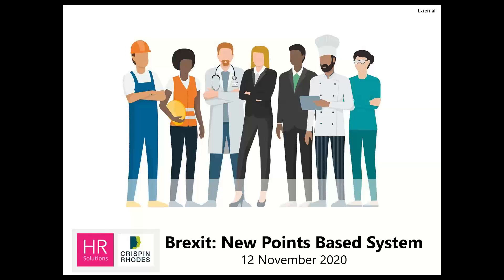The broadcast is now starting. All attendees are in listen-only mode. Good morning, everyone, and welcome to our webinar. We're going to talk today about the new points-based system as a result of Brexit.